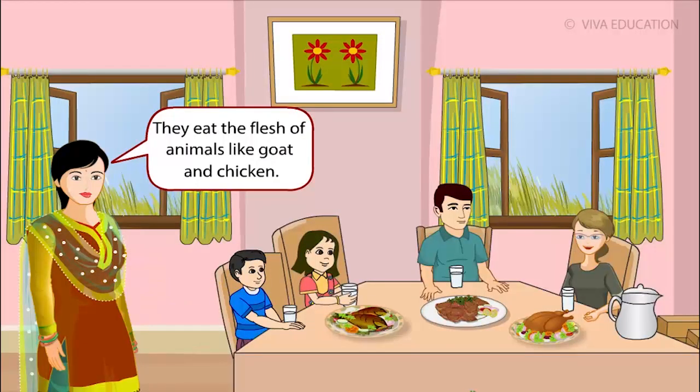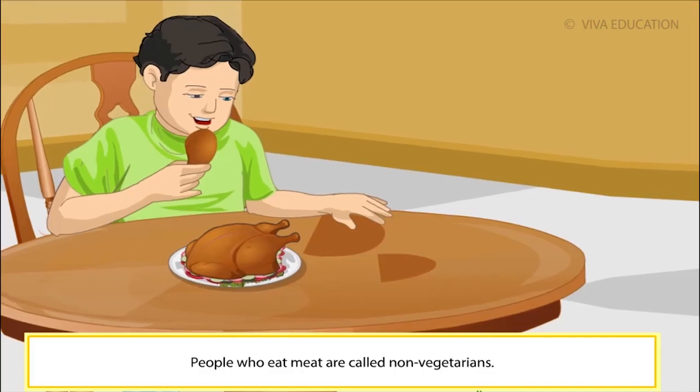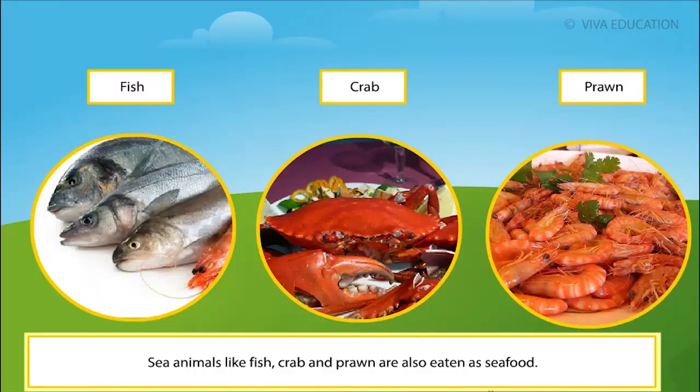The Watson family eats the flesh of animals like goat and chicken. People who eat meat are called non-vegetarians. Sea animals like fish, crab and prawn are also eaten as seafood.